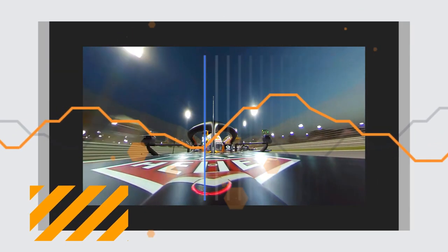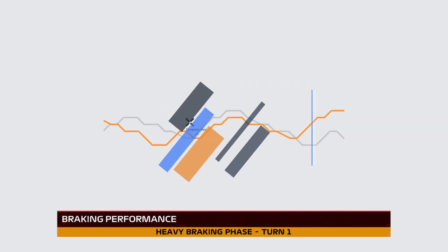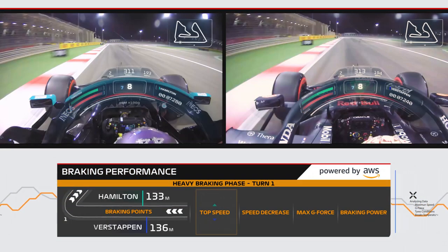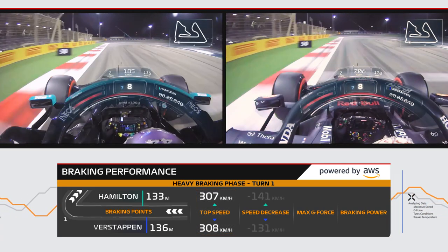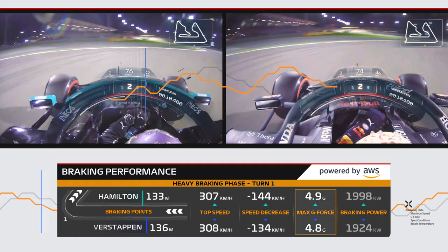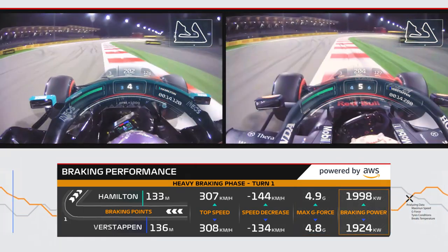This head-to-head TV graphic takes the driver's first heaviest phase of braking and uses advanced data analysis methods to show us how far from the apex of the corner they hit the brakes, their top speed before they got there, how much their speed decreased, the maximum g-force they experienced, and how much power it took to slow the car.